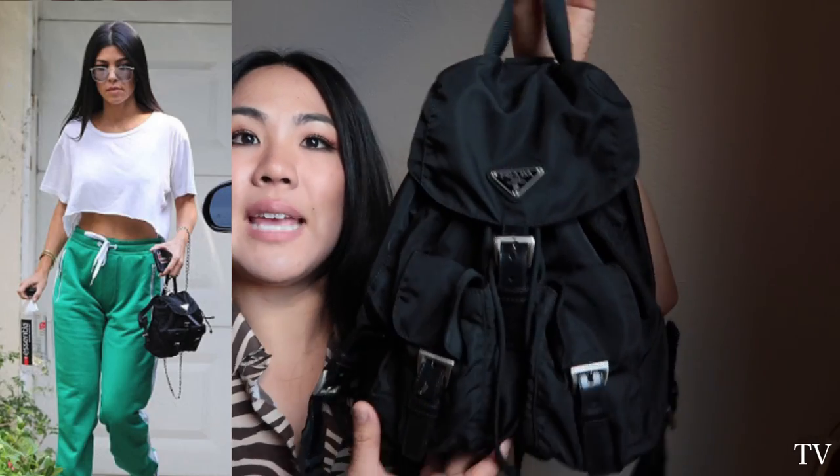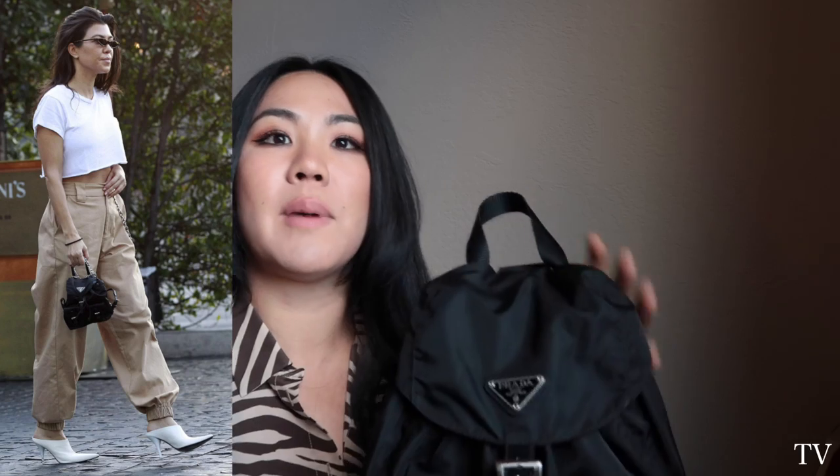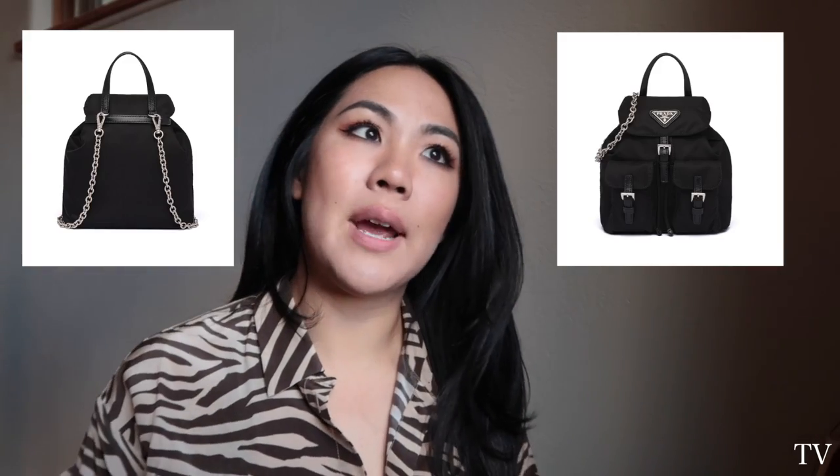I wanted to get it new because I saw Kourtney Kardashian carrying it — she had a smaller new version with a silver chain so you can wear it crossbody or as a top handle. I'll insert a picture. But when I saw the prices of the new Prada backpacks, I wasn't sure about nylon because I feel like nylon doesn't wear well, and the price points were too much for a brand I've never had before.